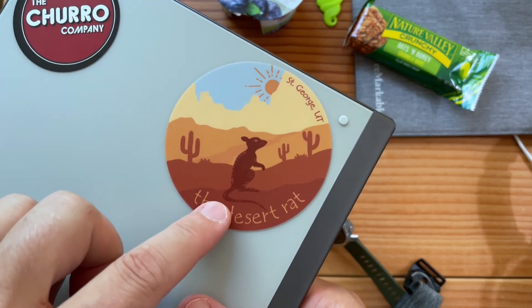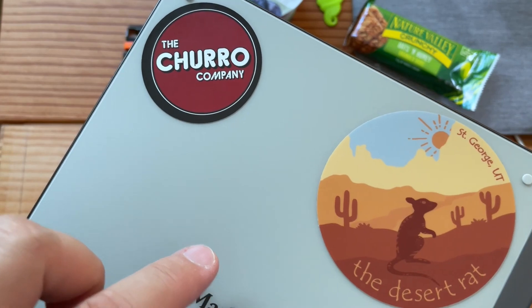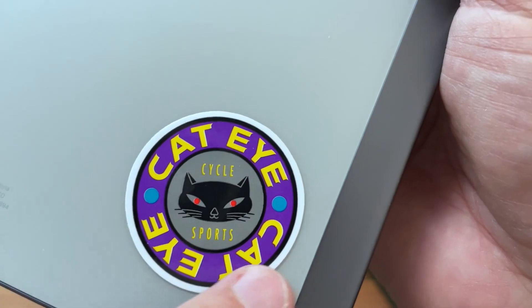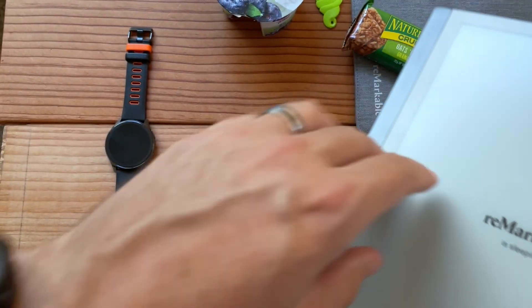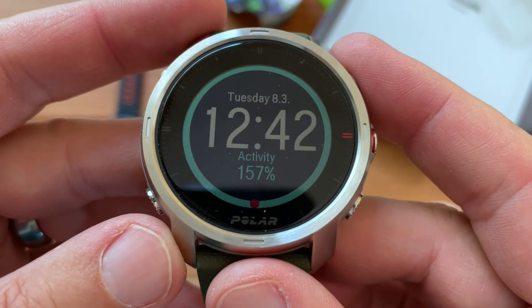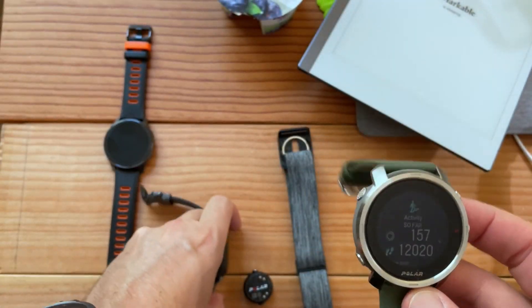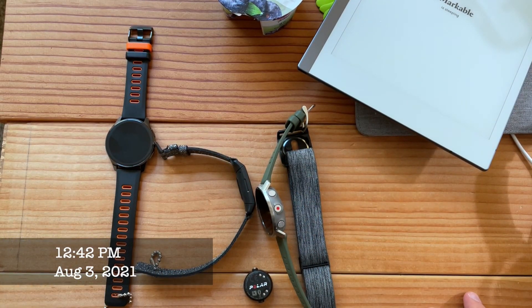Let me run some numbers on my tablet. I do recommend this place if you go to St. George, Utah - the Desert Rat. The churro company is in downtown Provo. This is a CatEye - I used to have their cyclometer and they sent me some stickers. But now I don't need their cyclometer because I have my Garmin and Apple Watch. Today, this cyclometer got so many more steps than any other device - curiouser and curiouser.